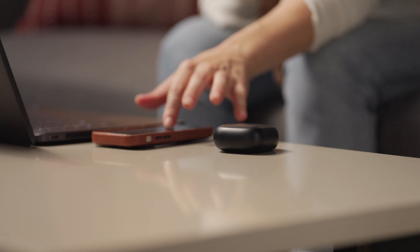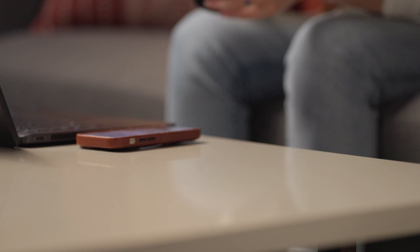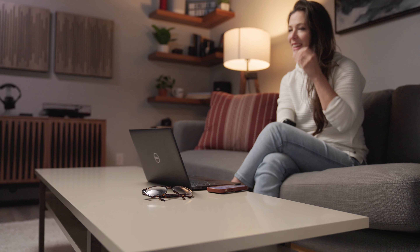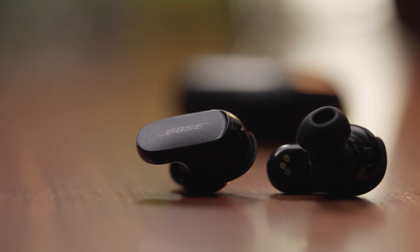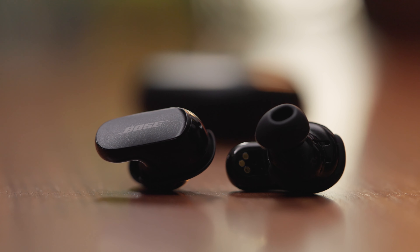The included carrying case banks 18 hours of charge for the buds. You can charge the case up separately, and when you want to charge the buds, just put them back in the case — a quick 20-minute charge will give the buds two hours of playback with noise cancellation on.